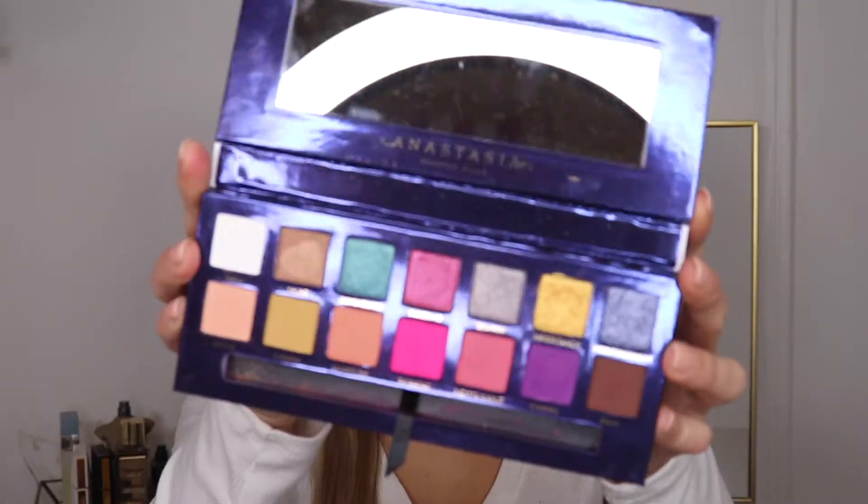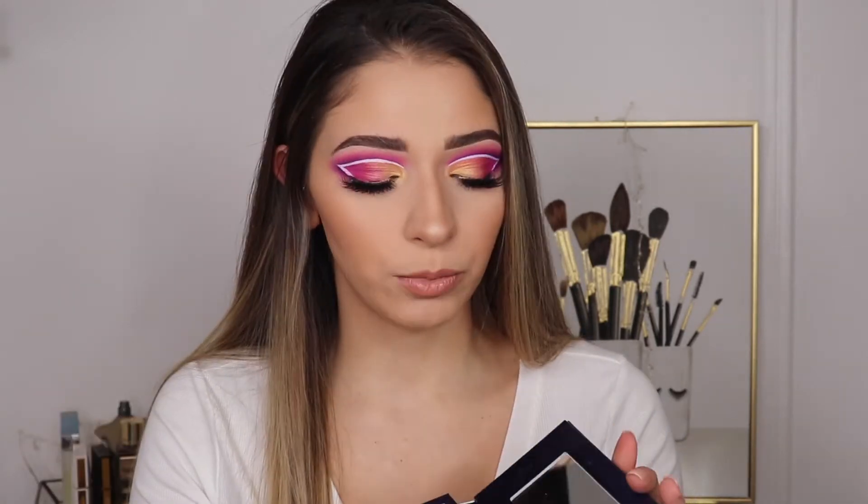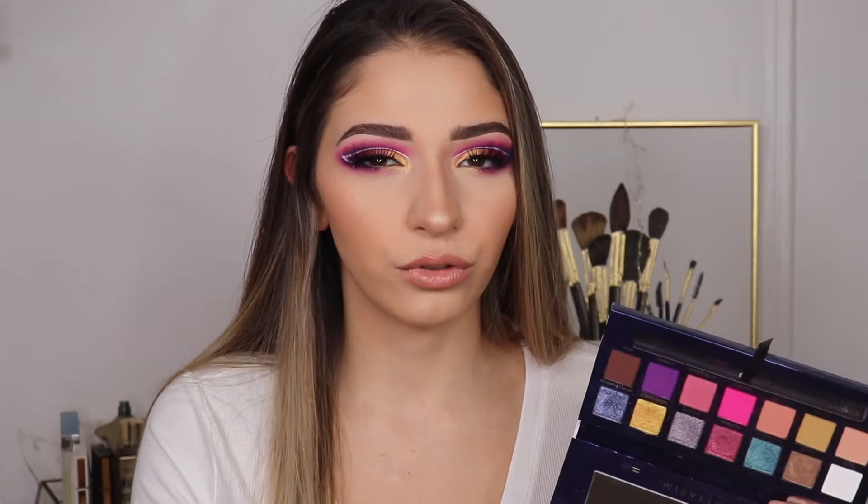Hey guys, welcome back. So in today's video, we are going to be doing a look with the brand new Anastasia Riviera palette. I think this palette is so stunning. If you guys haven't seen it, this is what it looks like. I love the packaging, I love the nautical theme to it — I think it's so cute. I am seriously such a collector when it comes to these kind of palettes. I literally have probably all of them minus like two palettes. But this palette is so beautiful and I think it's like the perfect palette to kind of get us in the mood for spring and summer.